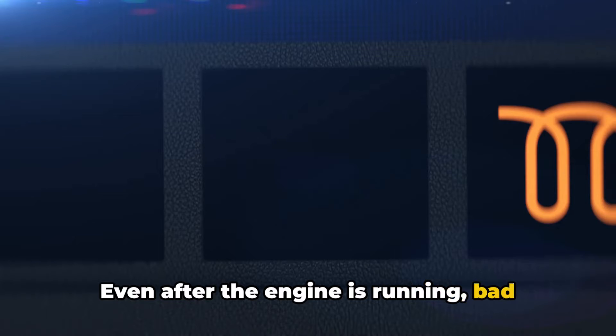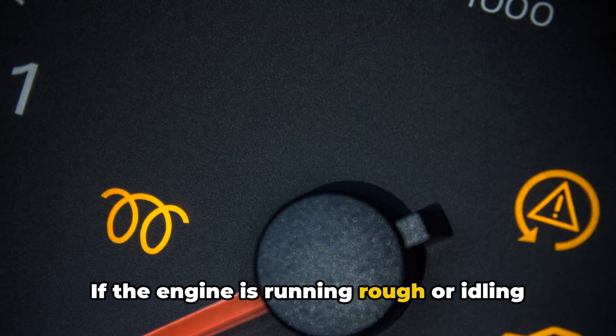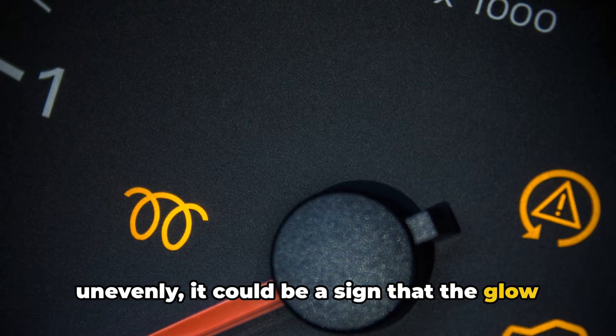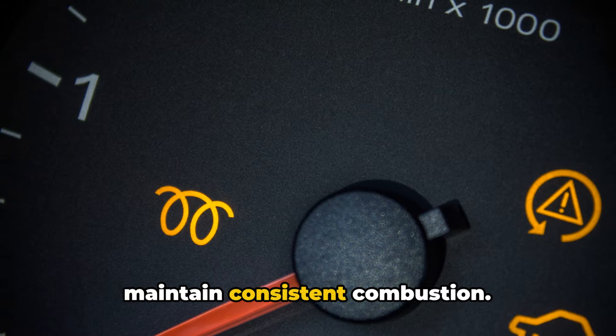Even after the engine is running, bad glow plugs can still cause issues. If the engine is running rough or idling unevenly, it could be a sign that the glow plugs aren't doing their job properly to maintain consistent combustion.